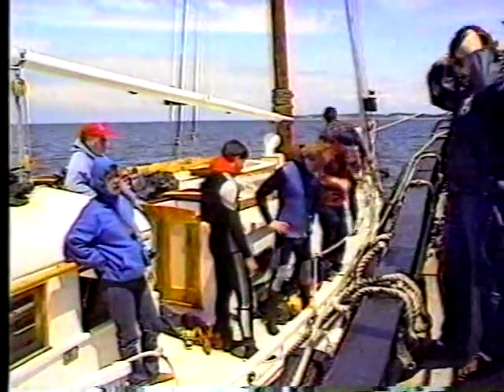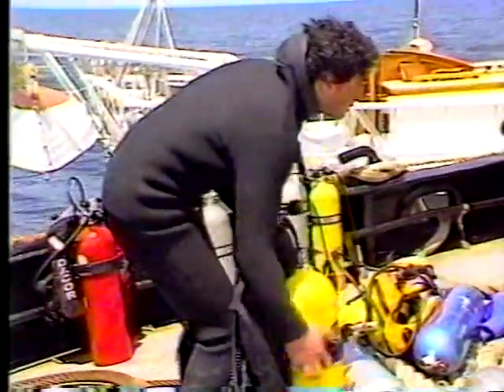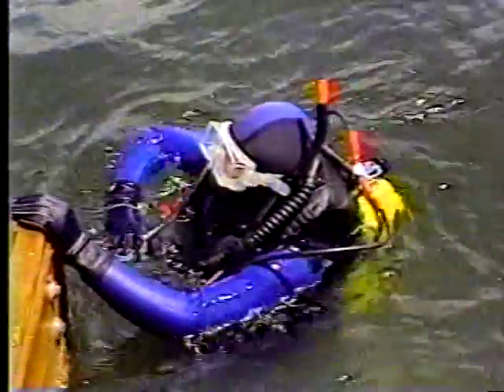Now Intrepid divers and local volunteers will see to it that it serves a new purpose: a learning tool for posterity, a permanent exhibit at the floating museum.